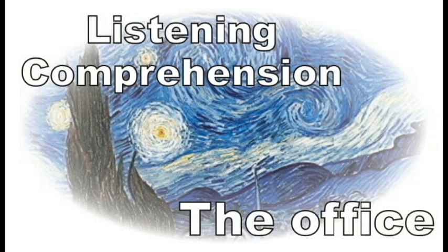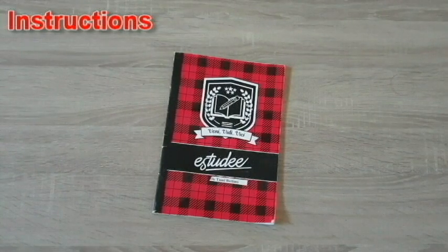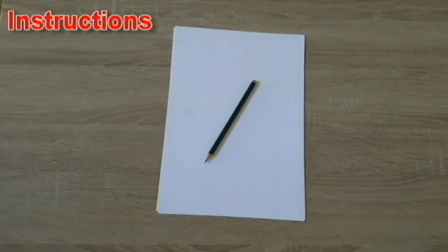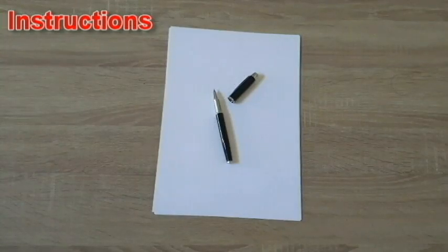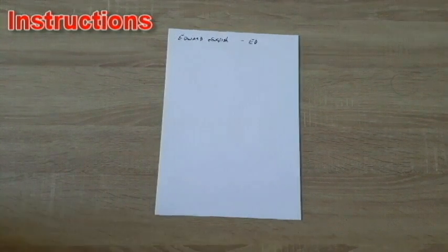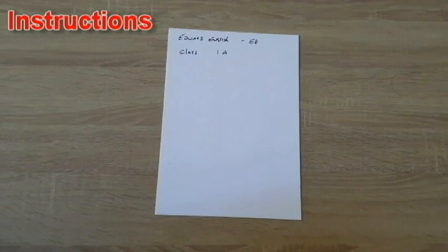Listening Comprehension: The Office. Test Instructions. You will need a notepad or some paper. You will also need a pencil or a pen. You should start by writing your full name at the top of the page, followed by your nickname. You may then add your class.